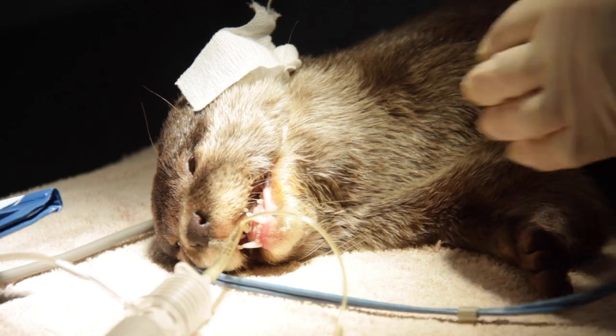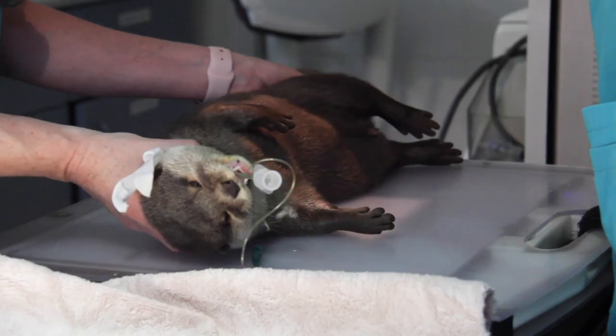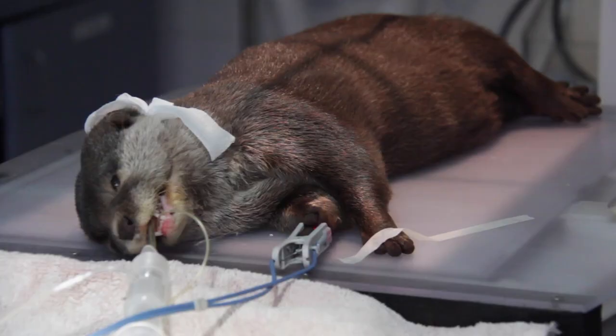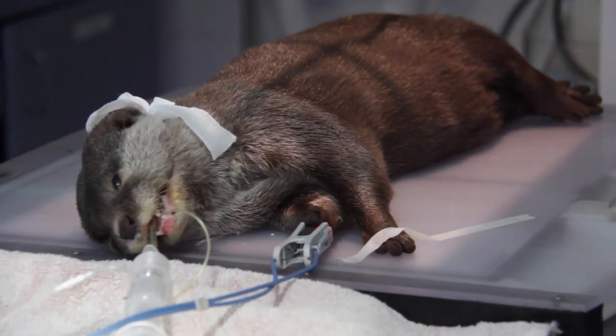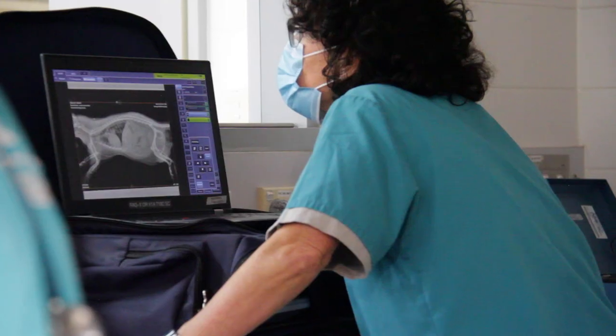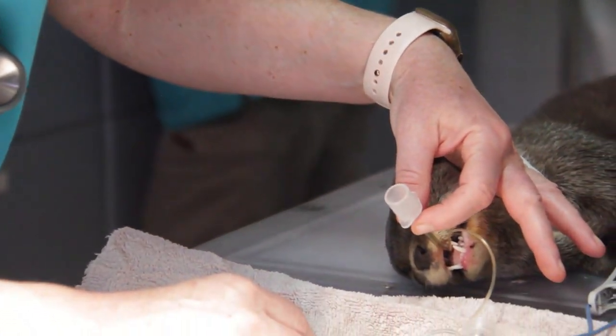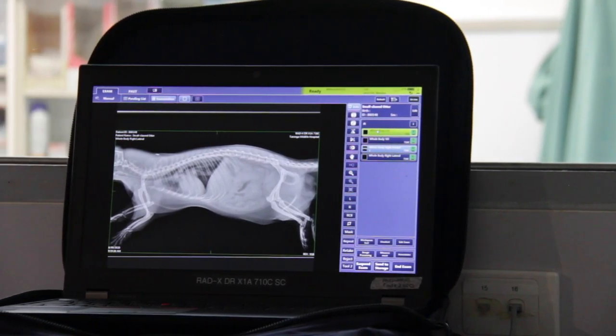They're quite difficult animals to examine when they're not anaesthetised because they're very active and mobile, and they've got all that thick mobile skin, so it's difficult to have any idea of what's going on underneath. That's why we do a series of blood tests and take some x-rays, just to make sure we know exactly how healthy he is — and so far, so good.